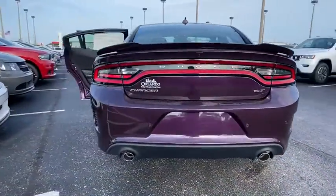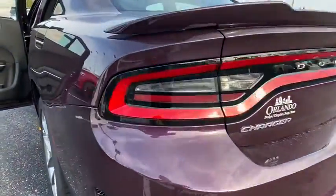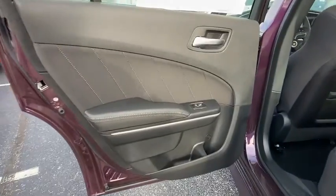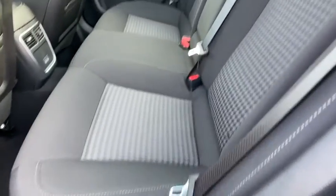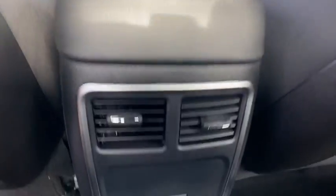Here are some of this vehicle's great options: backup camera, keyless entry, remote engine start, steering wheel audio controls, anti-lock braking system, traction control, stability control, leather-wrapped steering wheel, dual airbags, Bluetooth, power steering, adjustable steering wheel.